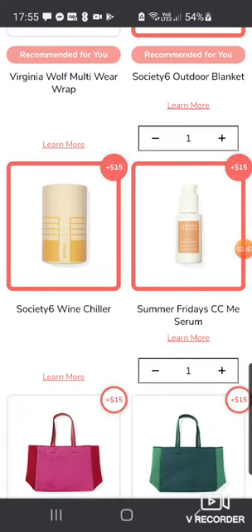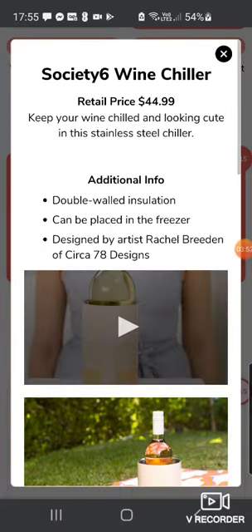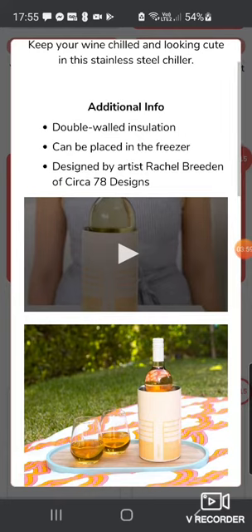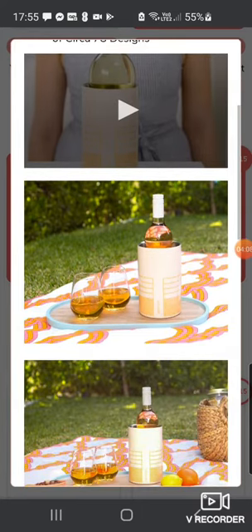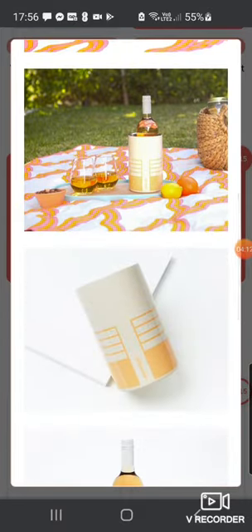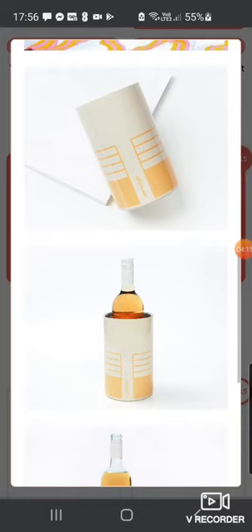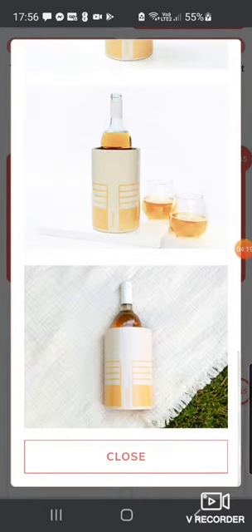The other thing is the Society Wine Chiller, which I've actually added on as well. Retail price $44.99 — keep your wine chilled and looking cute in this stainless steel chiller. Double walled insulation, can be placed in the freezer, designed by the same designer as the picnic blanket. It's very cute and quite geometric looking. I do have a wine chiller so do I really need another one? But it is super cute — that's the problem.